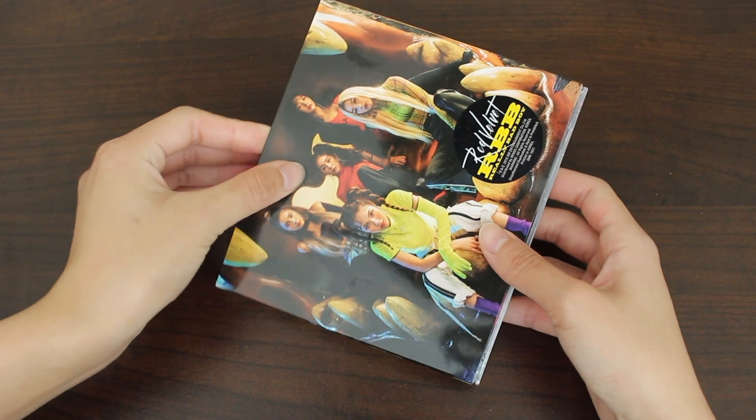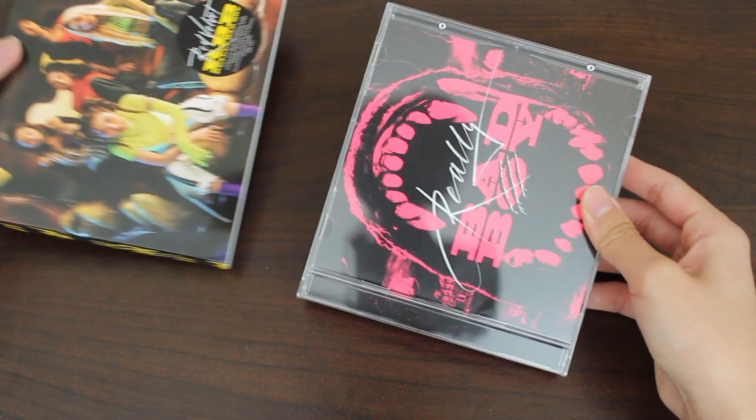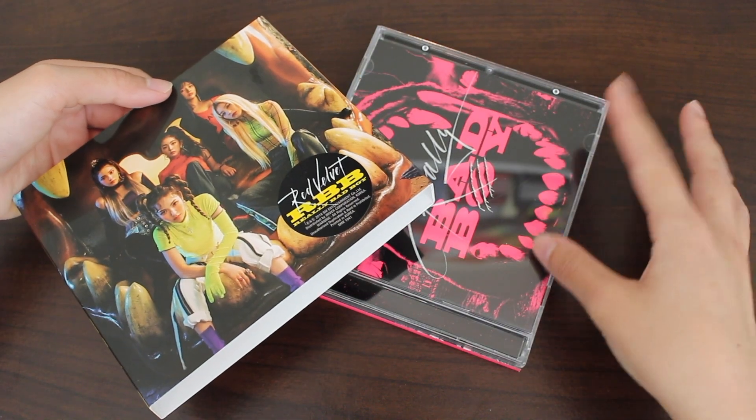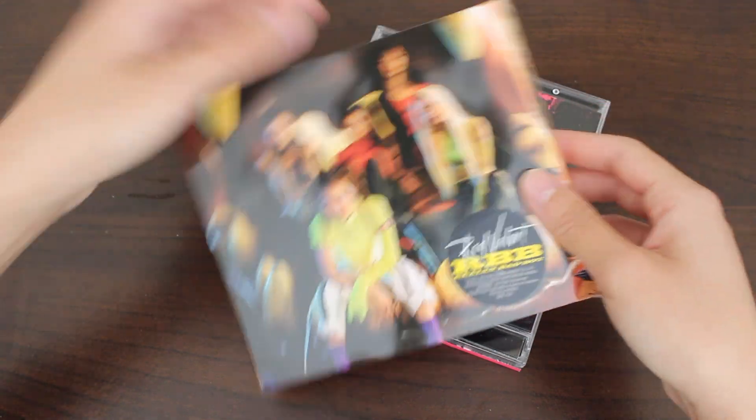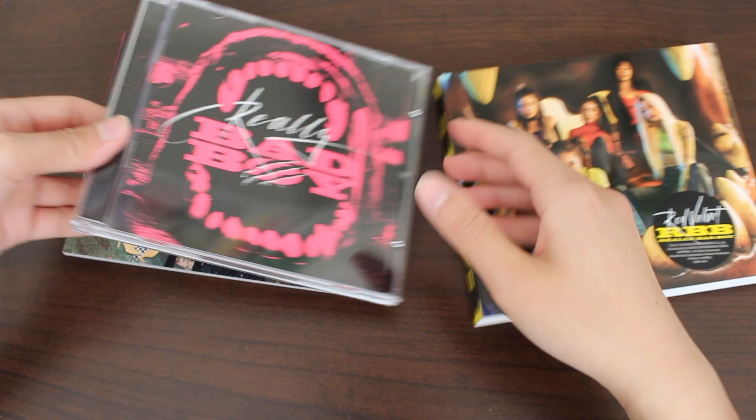So let's slip it out. What an improvement — normally it's super stiff. I actually broke the jewel case for the Bad Boy album when I first did the unboxing; you can hear the snap when I pulled it out. But what an improvement. I like this — it's looser now.